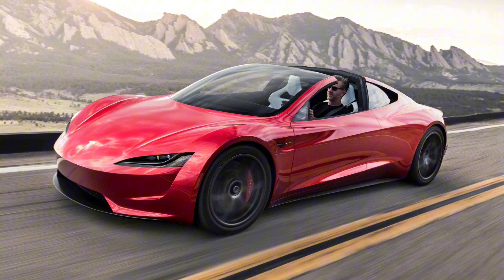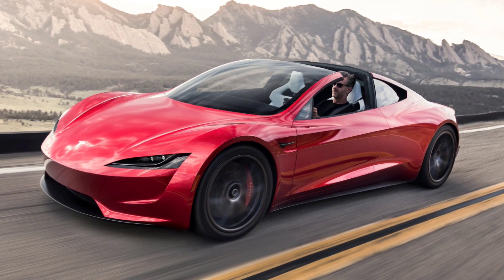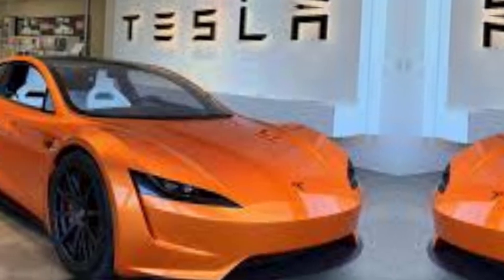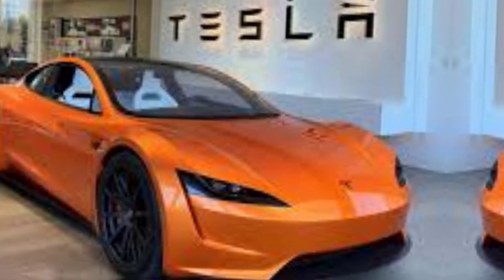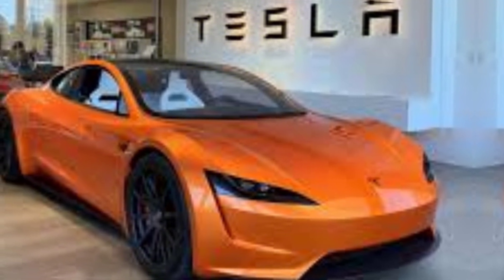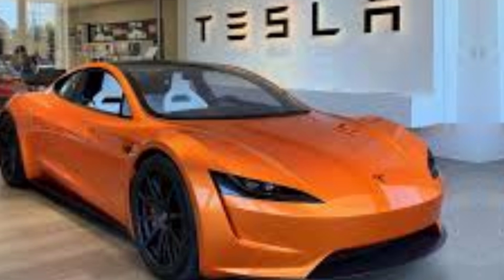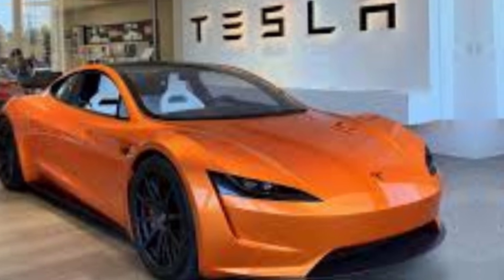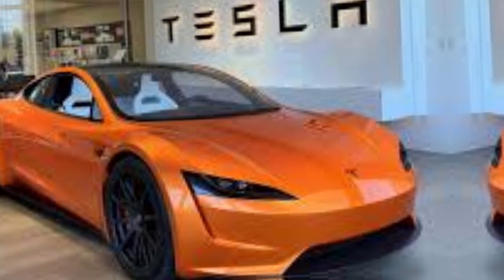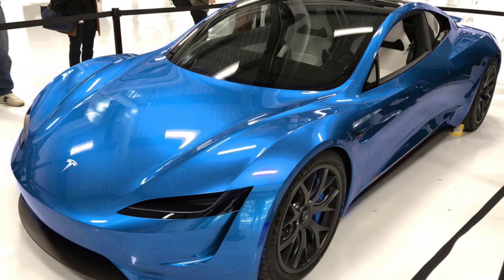Futuristic design and groundbreaking technology — the 2025 Tesla Roadster features a sleek, aerodynamic body with an ultra-low profile and smooth lines that scream speed. It's built to cut through the air with minimal resistance, thanks to its carefully crafted curves and aggressive front-end styling. It rides on massive 20-inch alloy wheels in the front and 21-inch wheels at the back, ensuring maximum traction and performance. The LED headlights and taillights are sharper than ever, giving the Roadster a distinct and futuristic look on the road.